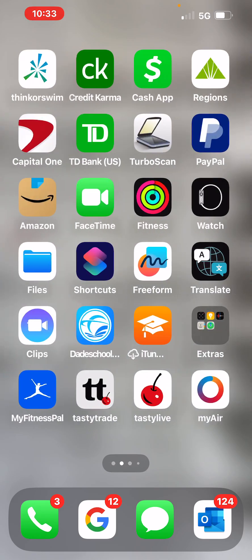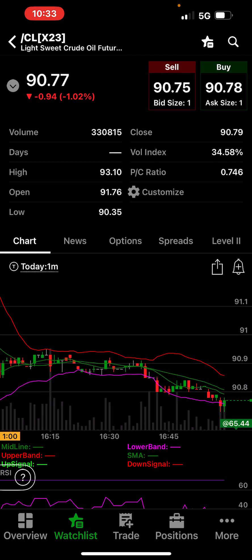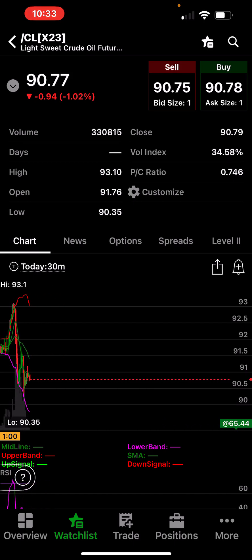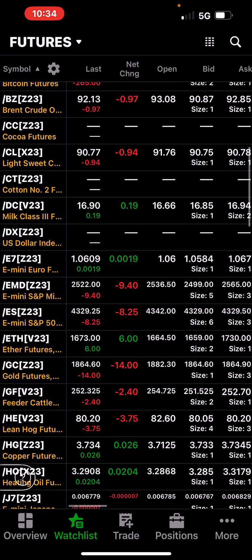Alright, we talked about Bitcoin. Oil was all over the place. Let's go back to the daily — this thing was up and down all over the place. Looking at the 30-minute chart, it hit a high of $93.10 and a low of $90.35 with a couple bumps on the way. I did trade crude today — came in short around $92 and made money. They're saying it's going to get to $100. Oil is down almost a dollar but holding $90 a barrel.